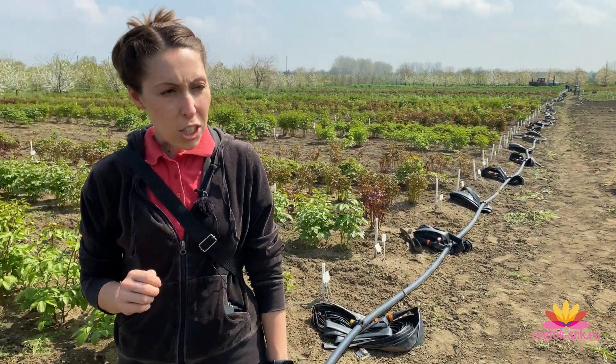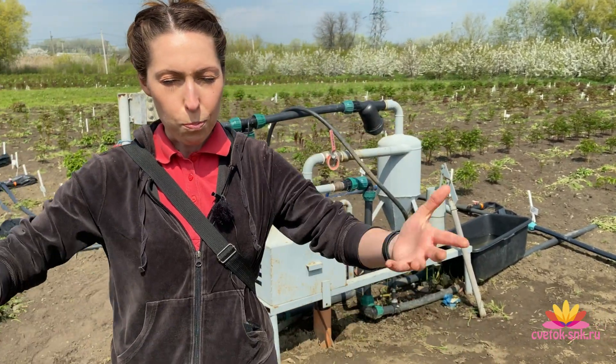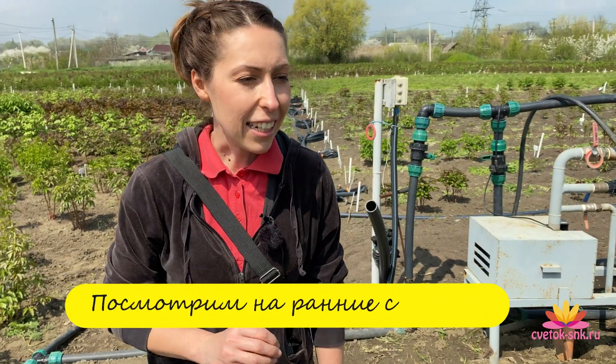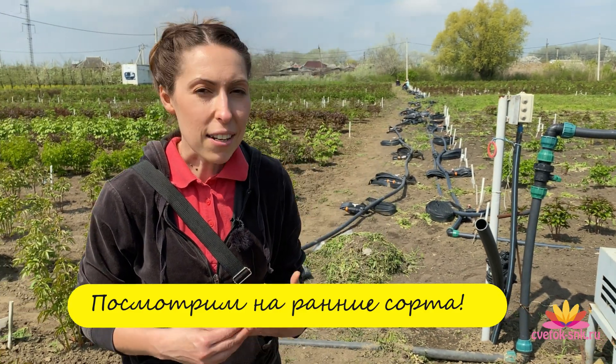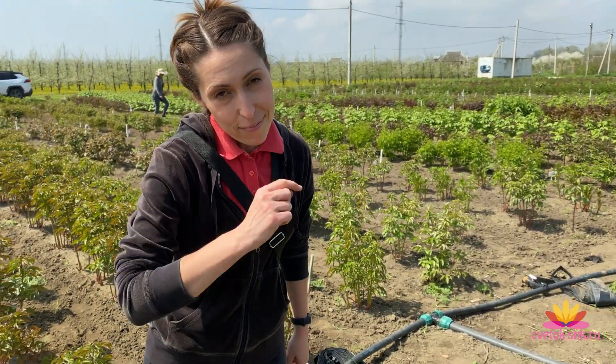Welcome to our home, to our nursery! The blooming is about to begin. Honestly, we thought that this year, with such a cold and rainy spring, we would expect blooming to be delayed by about 10 days. But it seems the peonies are catching up and will bloom on schedule, maybe just a little later.